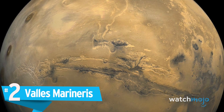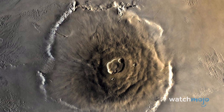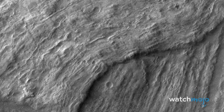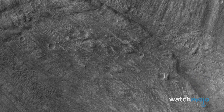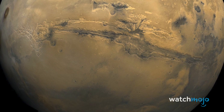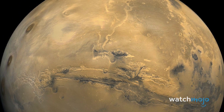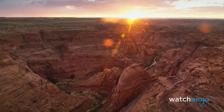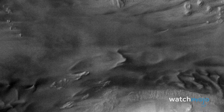Number 2: Valles Marineris. Mars has plenty of incredible geographical features. One of the most famous is Olympus Mons, the tallest planetary mountain in the solar system and one of the largest volcanoes. Mars also has a vast and complex canyon system called Valles Marineris, first discovered by Mariner 9 in the 1970s. A later mission, Viking 1, was responsible in 1980 for producing a stunning mosaic image of Valles Marineris spreading across the Martian equator. The formation completely dwarfs Earth's own Grand Canyon. Scientists continue to theorize about how such a massive canyon system formed — whether from tectonic activity, liquid water, melting permafrost, or a combination.